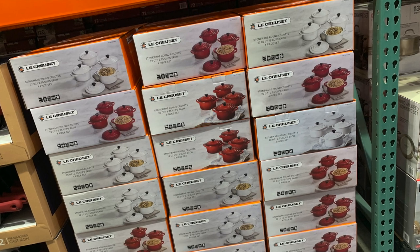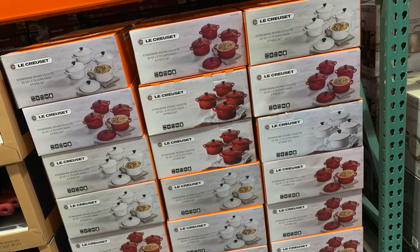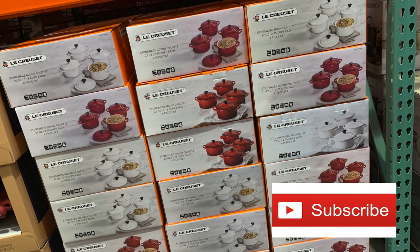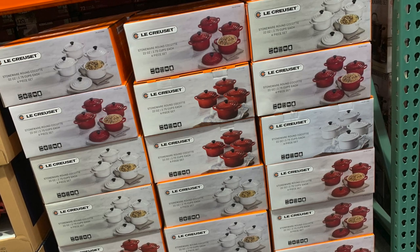They have white and they have red — this is what they have in the stores now. Check out your local Costco and see what they have. If you found this video of some value, please subscribe to my channel. I'm going to be doing new videos every week. Subscribe and you'll be notified when the next one comes out. Thanks for tuning in, I appreciate it. You make it a great day.